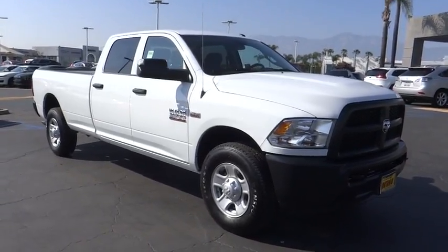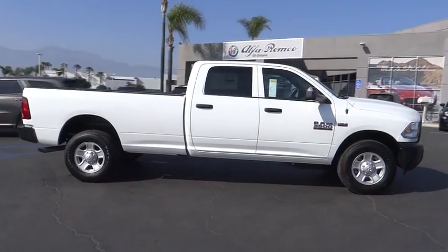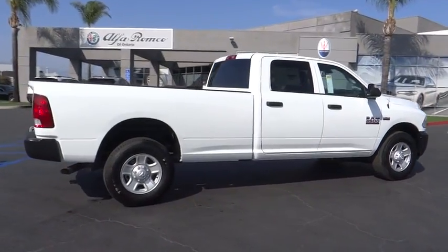2018 Ram 3500. The Ram 3500 is a solid option for truck buyers in need of hauling capacity and serious towing. With names like Hemi and Cummins under the hood, there's plenty of muscle to back it up.